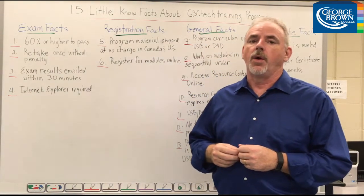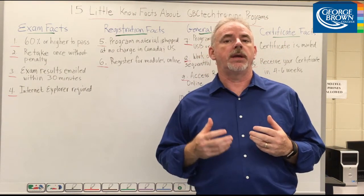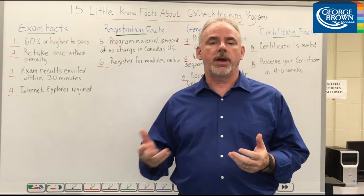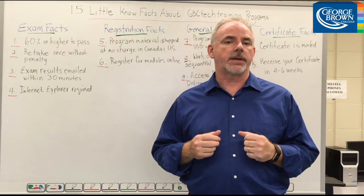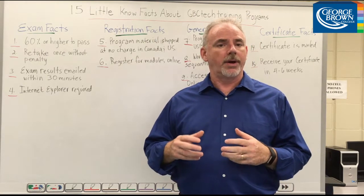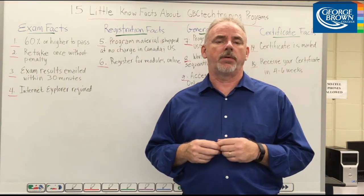Registration facts. Number five, when you register for a program, your program USB or DVD is shipped to you by courier, free of charge anywhere in the US or Canada. Number six, you can register into new modules online through your account in the Student Support Centre without ever speaking to a program consultant.